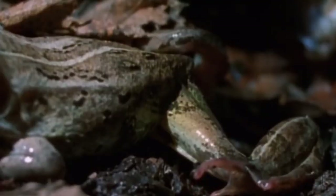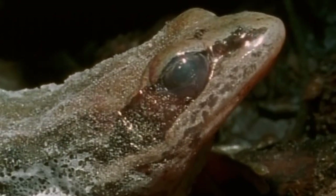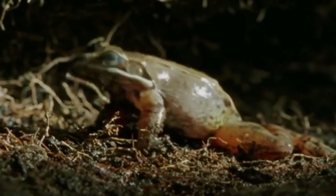This state is called frogsicle — a condition in which their heartbeat and breathing stop and they become a motionless solid object. And when spring comes, the bumpy skin thaws and they come back to life and hop on over to a breeding pond.